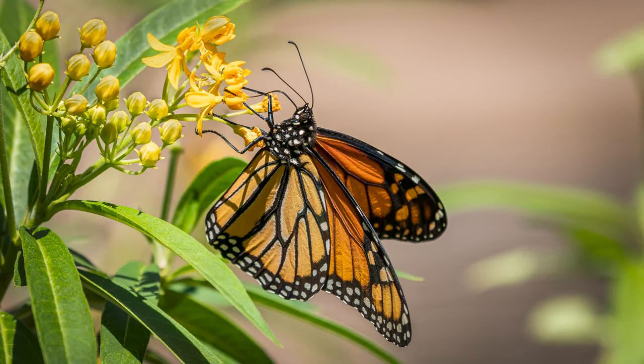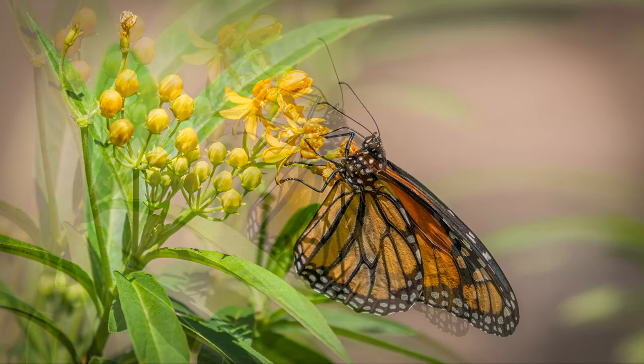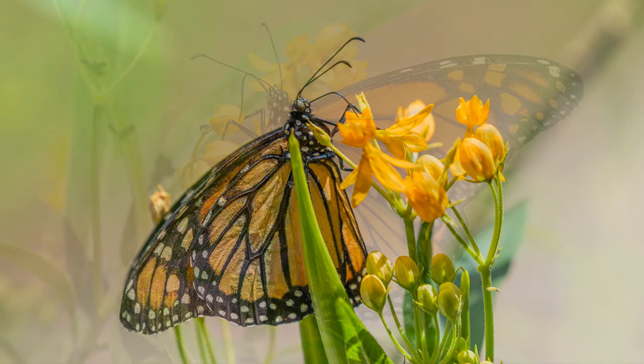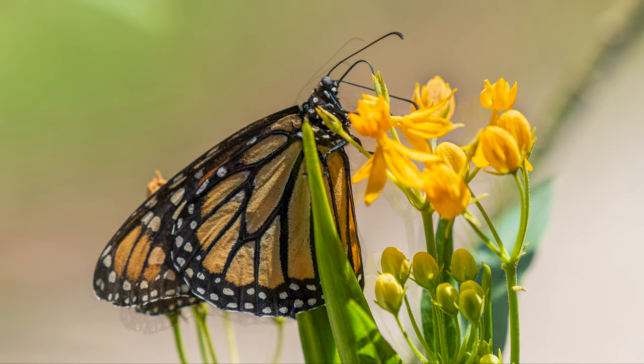I used the Sony A7R III as my camera body. A few of the shots that include the A7R III were shot with my Panasonic GH5. I'm working on another video to show you how I got these shots and what equipment I use, so stay tuned for that if you're interested in macro photography. This entire video was shot in my backyard since we have to shelter in place in Florida right now. None of the places I normally go to shoot my videos are open. Hopefully they will be soon.